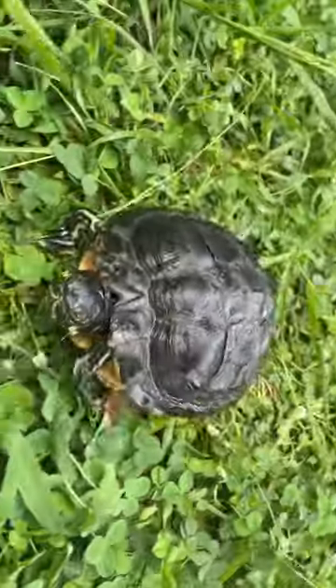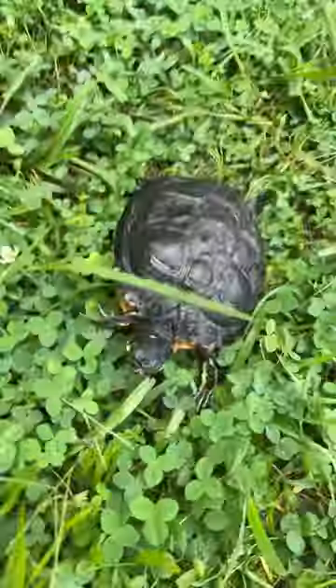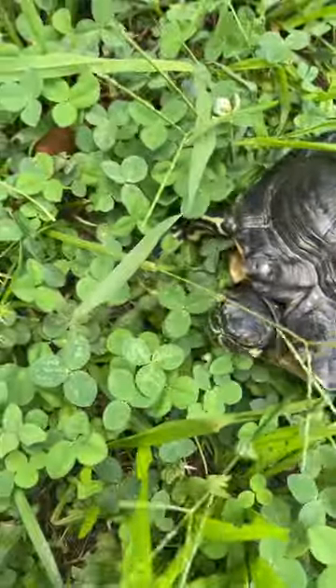When frightened, yellow belly sliders will get inside of their shell. Yellow belly sliders have long, sharp claws, as you can see.